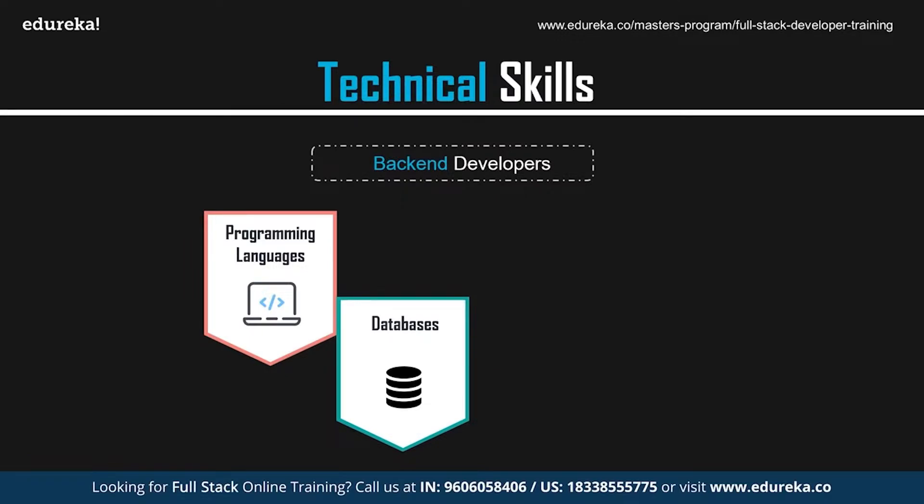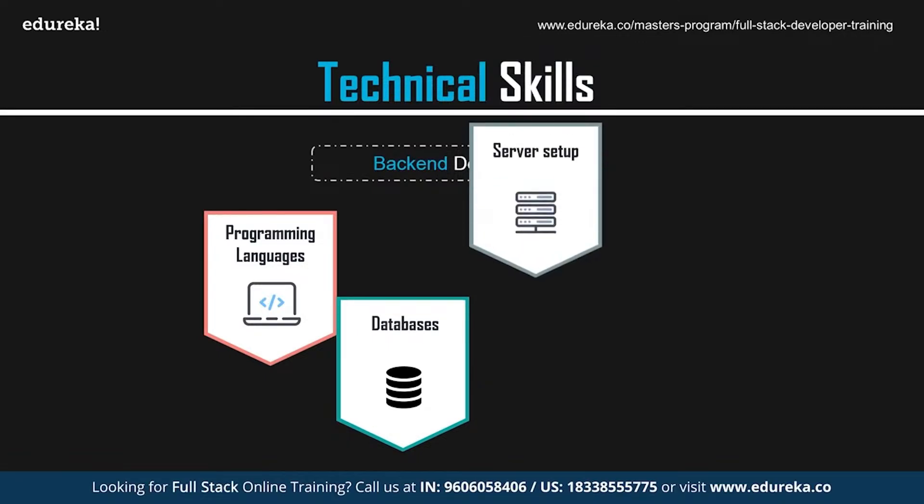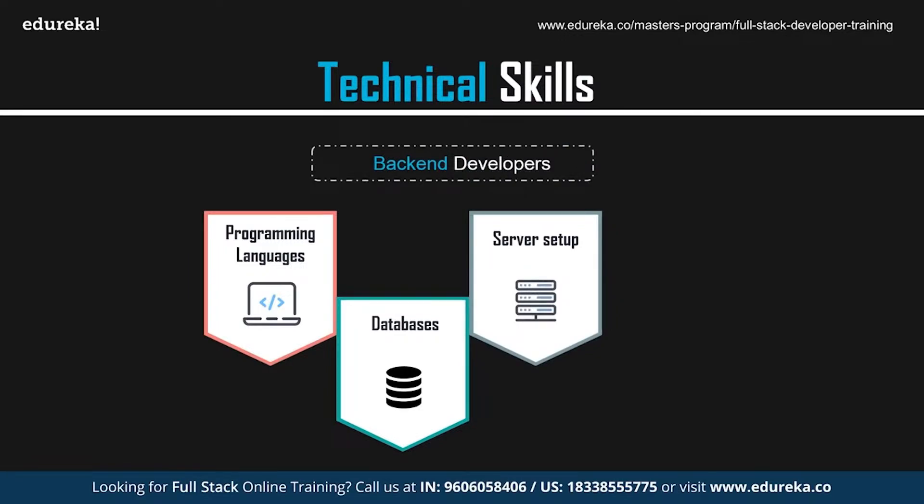MongoDB is known for its ease of use and quickness in handling large amounts of data. It is an open source, object-oriented NoSQL database that is highly scalable and efficient in handling unstructured data. For server setup, to make a website publicly accessible, it needs to be installed on a server — directing the domain name to the server's unique IP address, setting up website files, and configuring the database.